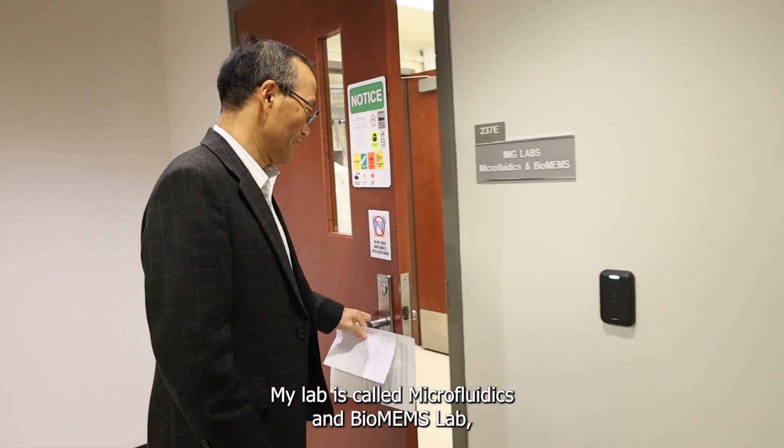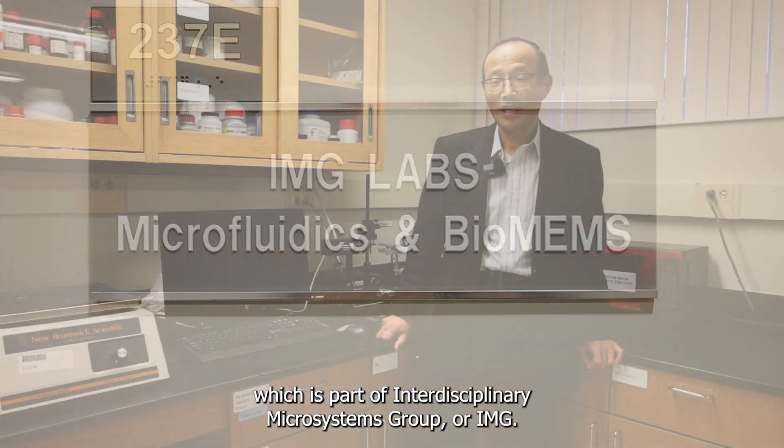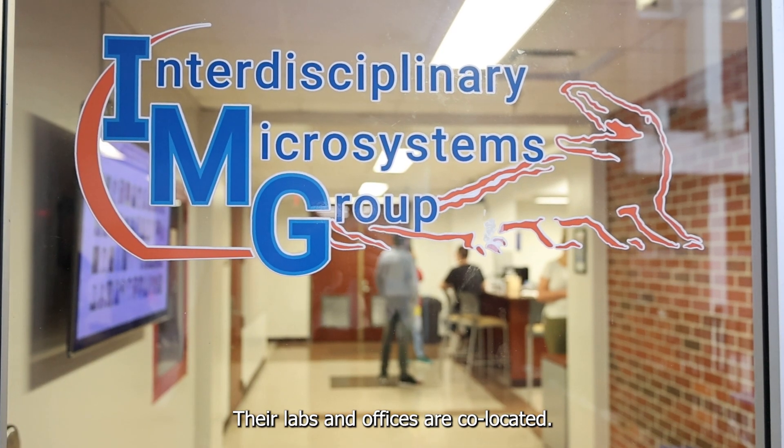My lab is called Microfluidics and Biomems Lab, which is part of Interdisciplinary Microsystems Group, or IMG. IMG currently consists of 11 professors, and their labs and offices are co-located.